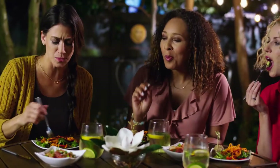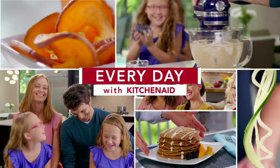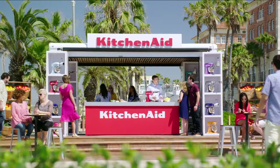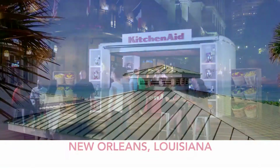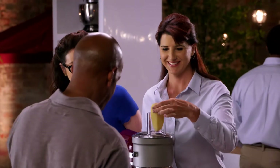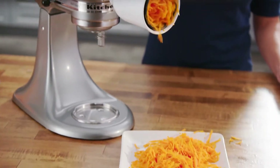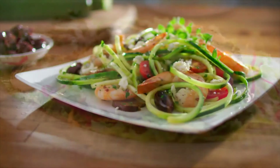If you're passionate about preparing, enjoying, and sharing great food, if you love being creative in the kitchen, then come along with us for the newest edition of Every Day with KitchenAid. Today, we'll visit the KitchenAid Culinary Center Showcase events in cool and vibrant Southern California, soulful, spicy New Orleans, and the tropical paradise of Florida.